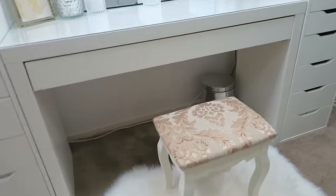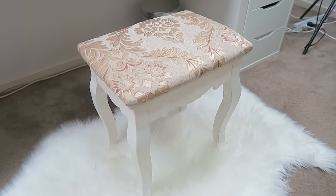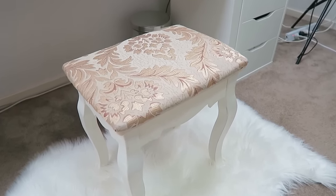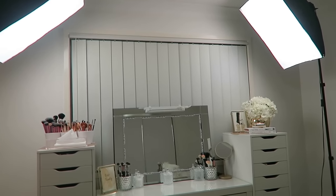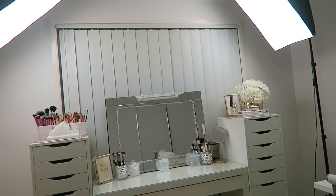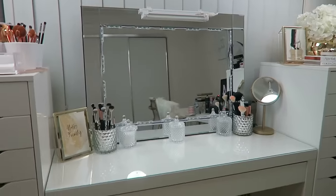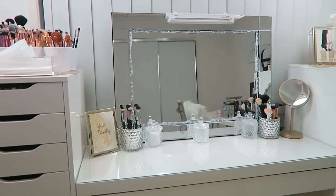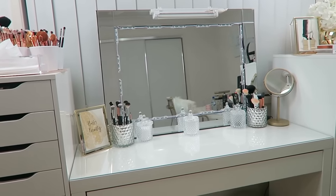The rug is from Kmart and the stool is from Home Art, an old furniture store that no longer exists. If you're looking for something similar, try searching 'vanity stool' on eBay. I typically don't have these softbox lights set up — they're there just for this video so we can see what we're looking at. Moving in closer, I just want to say I'm so lucky and blessed to have a setup like this; I never thought I'd have something like this in my wildest dreams.